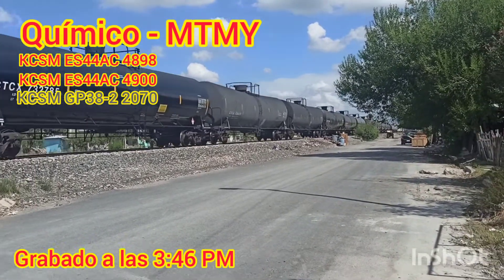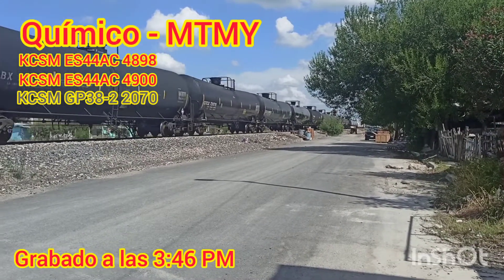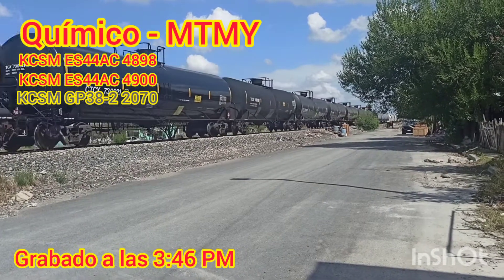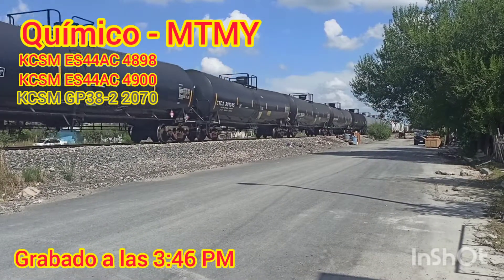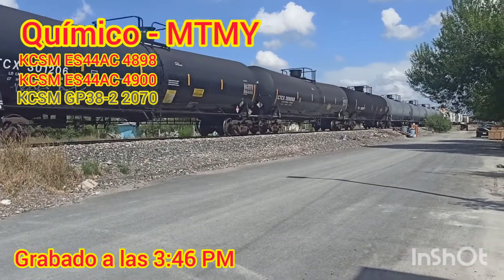Escucho ya el pitar. No sé si ya hay un crucero allá. Y aquí vienen las tolvas de CEMEX. Yo digo que esas las traen para los transportes de los locales. Las tolvas de CEMEX y furgones — yo digo que las traen de Monterrey.